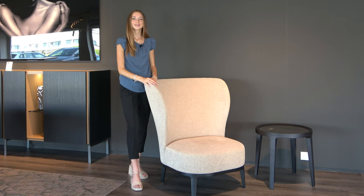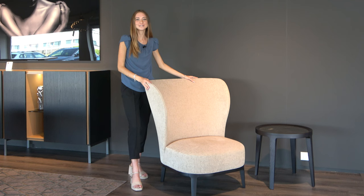The upholstery of furniture can completely change its character. Here in the showroom our Spring has this very light, soft fabric giving it a tranquil, almost cloud-like feel. But imagine this chair completely upholstered in leather — this would completely change its look, giving it a modern industrial feel.